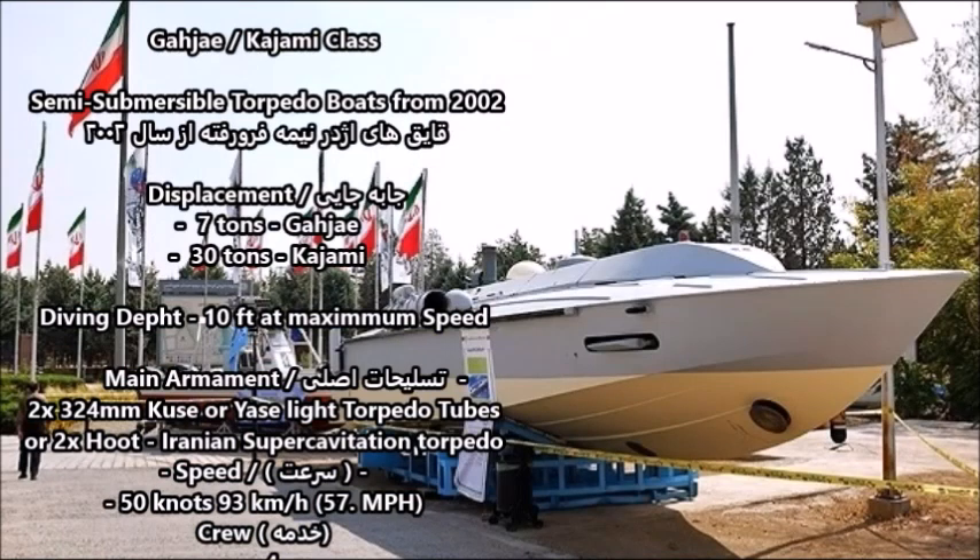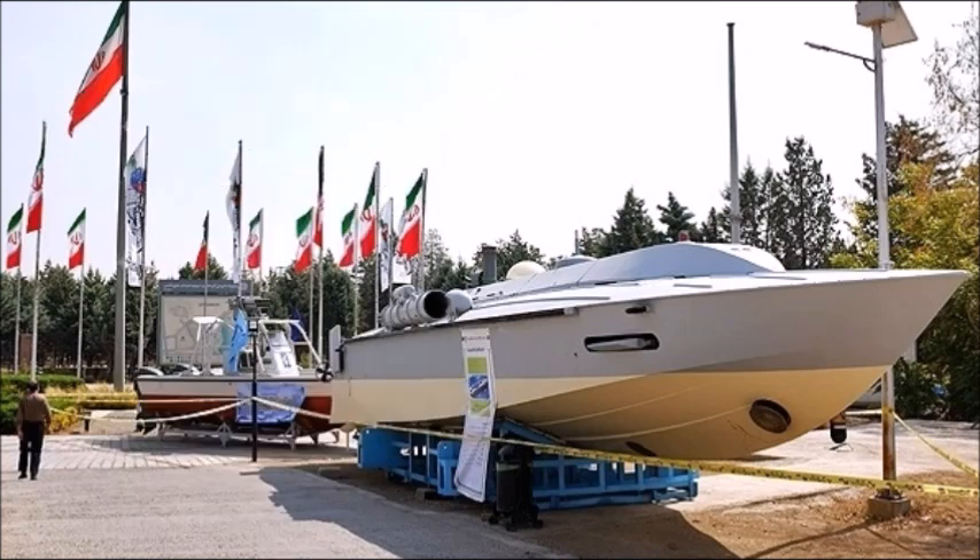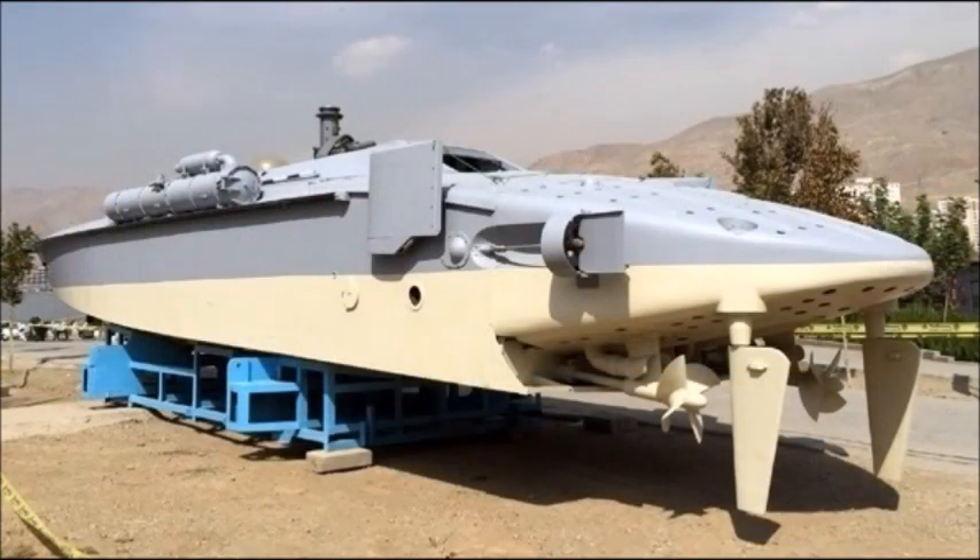The first class of vessel on the list is the Iranian Gaji and Kajami class of semi-submersible torpedo boats, developed between 2002 and 2004. The Gaji and Kajami class are actually copies of the North Korean Taedong B and C class torpedo speedboats, which have the ability to dive at least 5 to 10 feet underwater during an attack. The Gaji type is based on the North Korean Taedong C type — a 7-ton light semi-submersible torpedo boat developed in the late 1990s during the era of Kim Il-sung. The vessel weighs just 10 tons and has a crew of just 2 to 3.